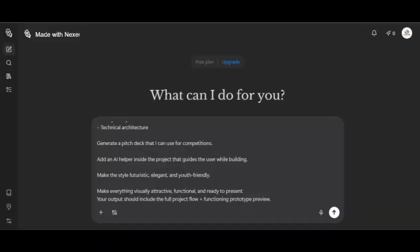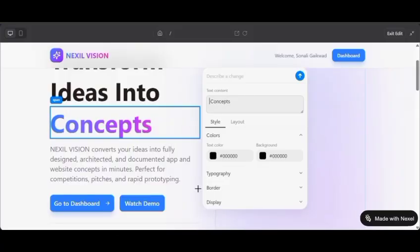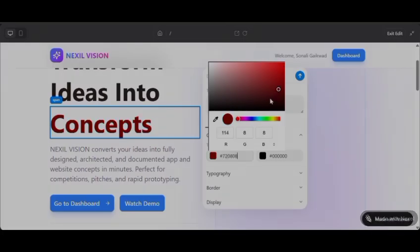As you can see here, our prototype already shows how smooth the process is. You type your prompt and the layout forms instantly. And you can edit things easily — change colors, move elements, add new sections — all with simple instructions.